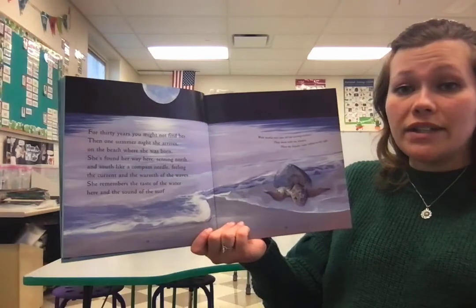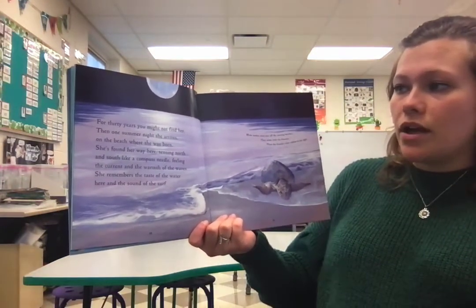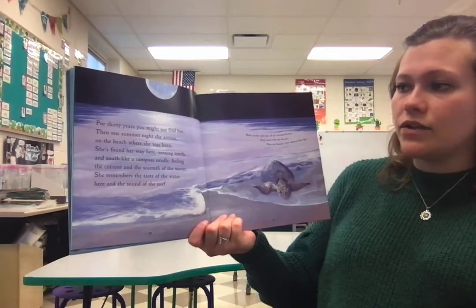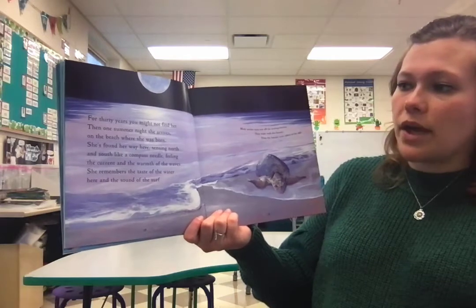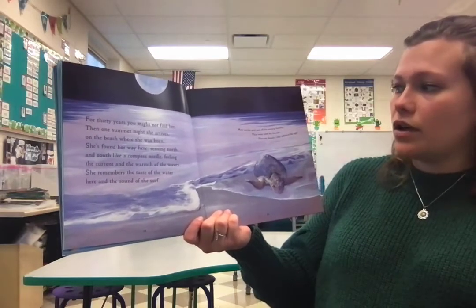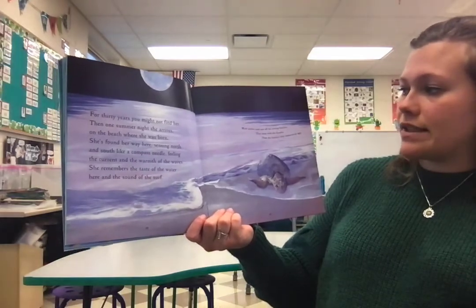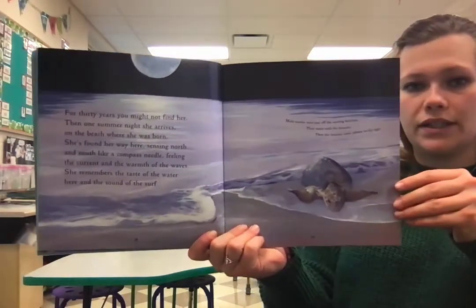For thirty years, you might not find her. Then one summer night, she arrives on the beach where she was born. She's found her way here, sensing north and south like a compass needle, feeling the current and the warmth of the waves. She remembers the taste of the water here and the sound of the surf. Male turtles wait just off nesting beaches. They mate with the females, then the females come ashore to lay the eggs.